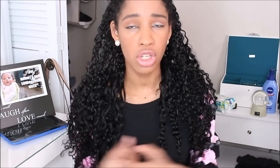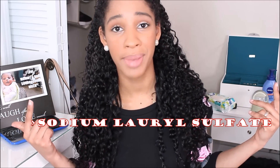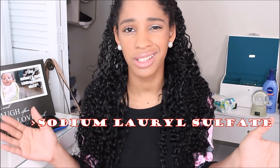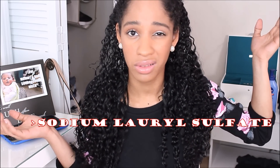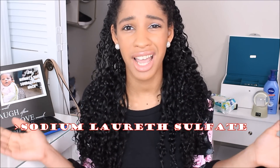Starting with cleansers — especially shampoos for curly or textured hair — you don't want to strip all the moisture, because it already doesn't have much to begin with. Look for sulfate-free shampoos. Sodium lauryl sulfate and ammonium lauryl sulfate are really harsh detergents that get rid of everything in the hair, including your natural moisture. That's why your hair gets very dry if you wash it often. Make sure those aren't in your cleansers.